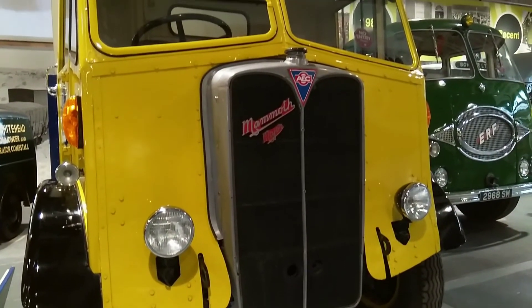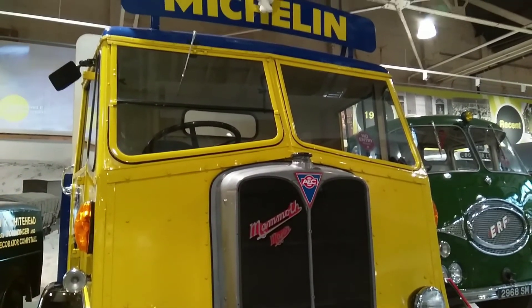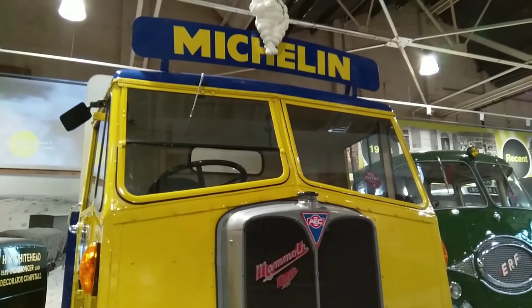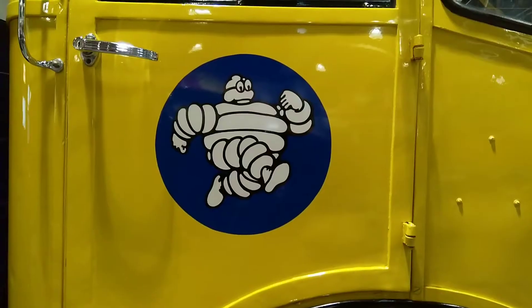This AEC Mammoth 08 was an 8x4 truck that was used in the 1960s to establish trade routes through the rugged outbacks of Australia's Northern Territory, home to Uluru Rock.